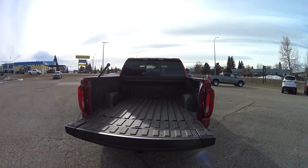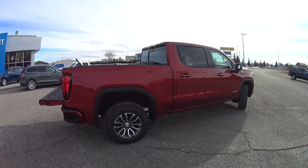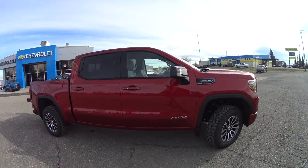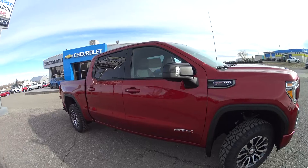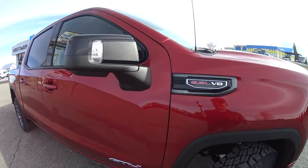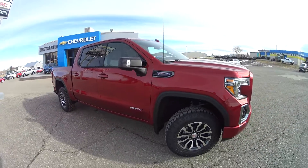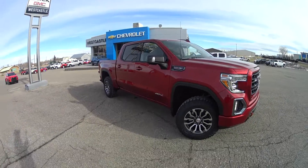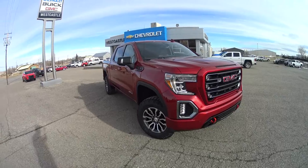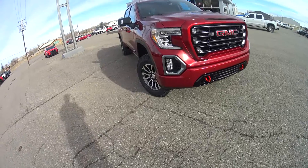Coming around to the passenger side, you'll see the same great styling cues. The side view mirrors are very well integrated — they add great styling but also excellent side views for the driver, eliminating blind spots, and they're lit up with LEDs as part of the 360-view camera system. Coming to the front, there's the nice 6.2-liter V8 badge. If you're going to go with a truck, you might as well go big with the 6.2 — General Motors arguably has one of the best V8s on the market with their LS series.